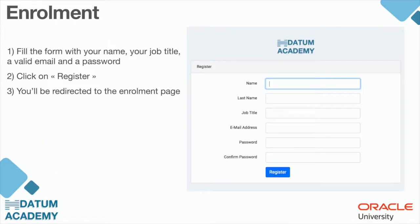First you have to fill the form with your name, last name, job title, a valid email address — this is very important — a password, and click on Register. You will then be redirected to the enrollment page.